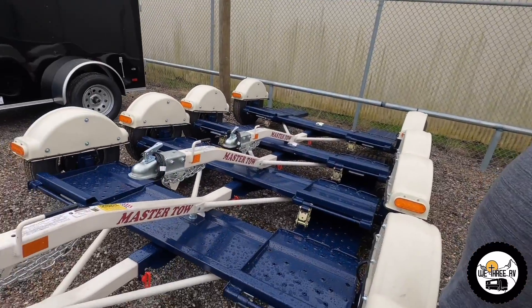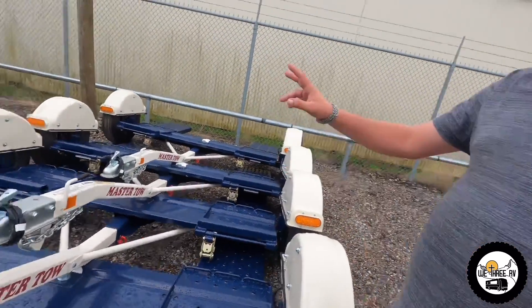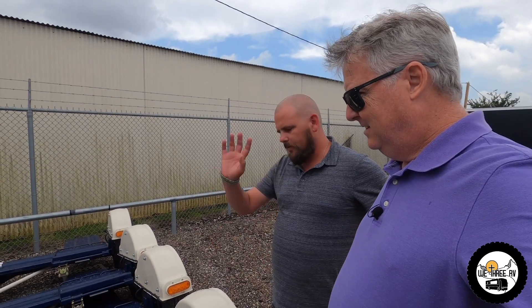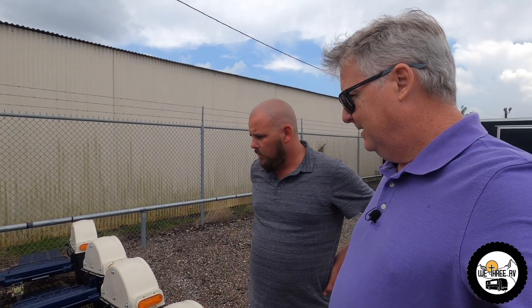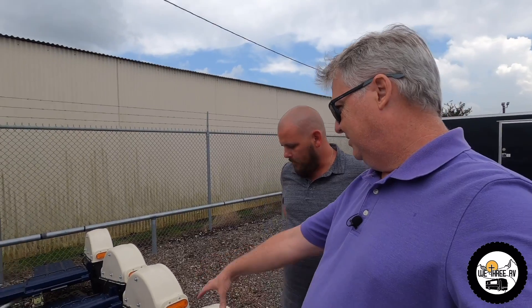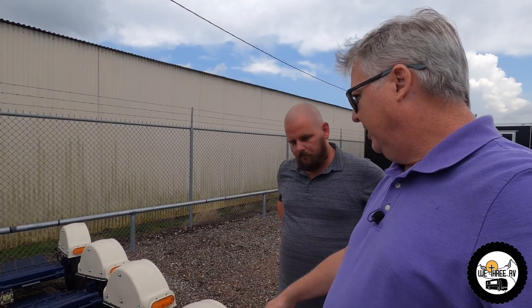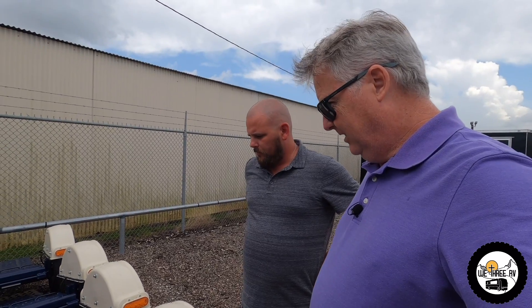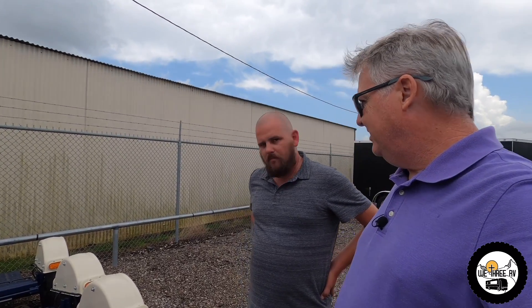It looks like a Master Tow, so it's gonna be this one right here. I have the paperwork inside. Does it come with the tow straps and everything? So that's ready to go? Oh, that's great, looking forward to that. Super.